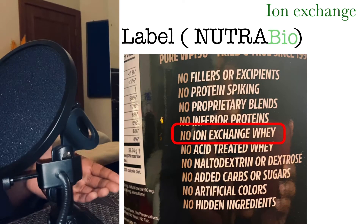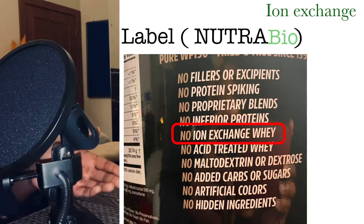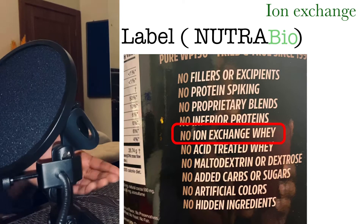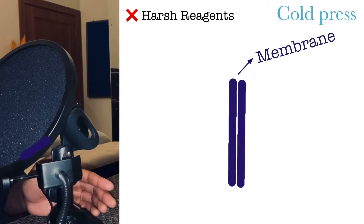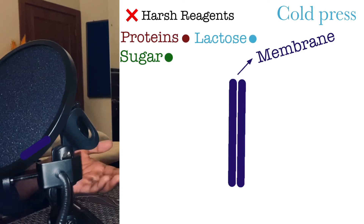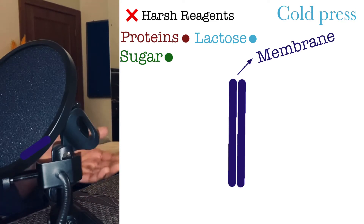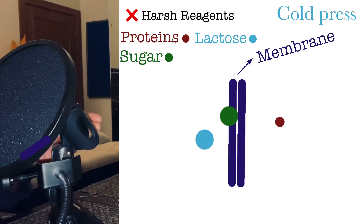Some brands do mention their filtration processes on their labels and some don't. This one specifically mentions that it does not use ion exchange, so I'm assuming that it uses cold filtration — cold press or micro filtration. Cold filtration isn't as harsh as ion exchange; most importantly, no chemicals are involved.